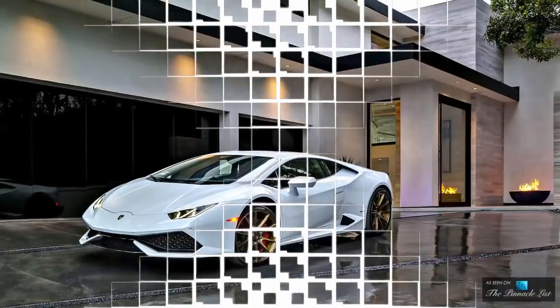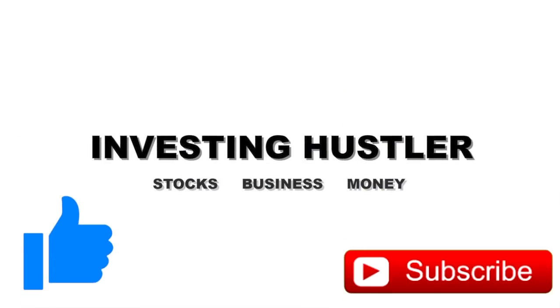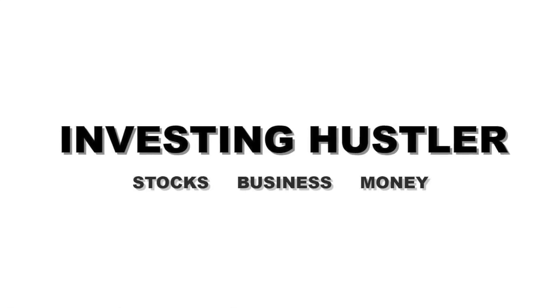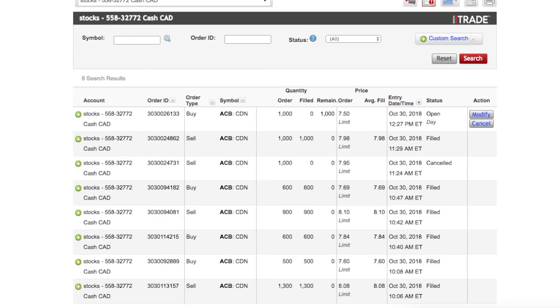Before we get started I'd like to ask you guys to please give me a like — it really helps my channel and will push me to make more videos. Let's try to get this video to 100 likes. So today I'm going to talk about three day trades that I've done with Aurora Cannabis, and right here you're going to see all my trade orders.